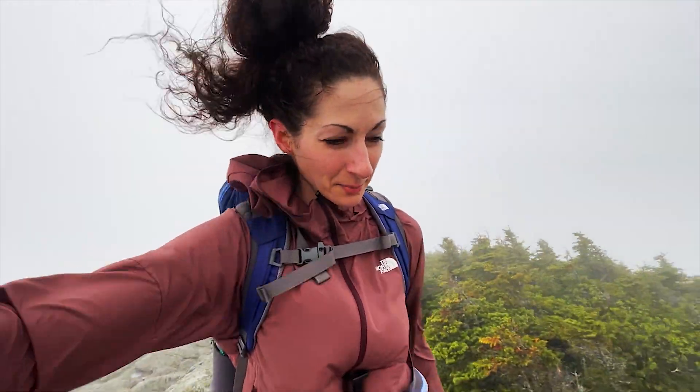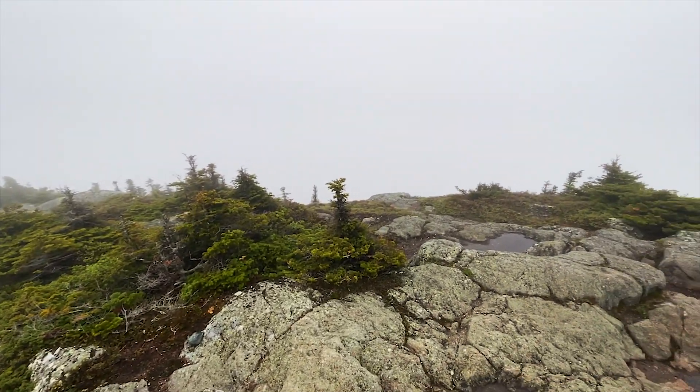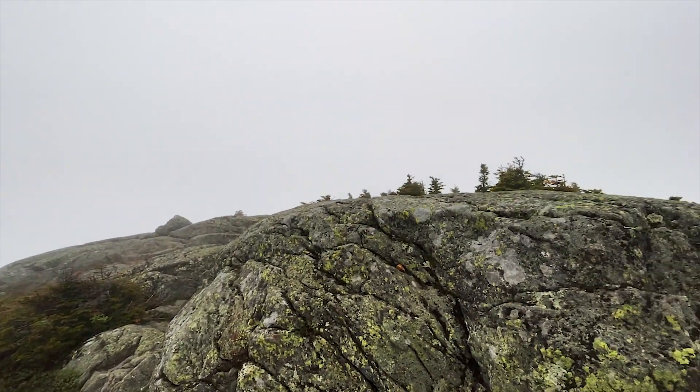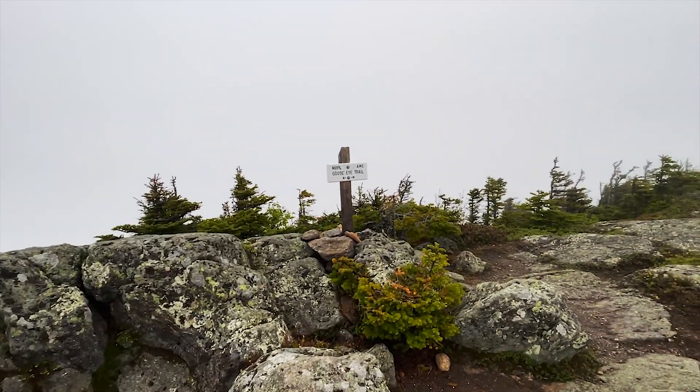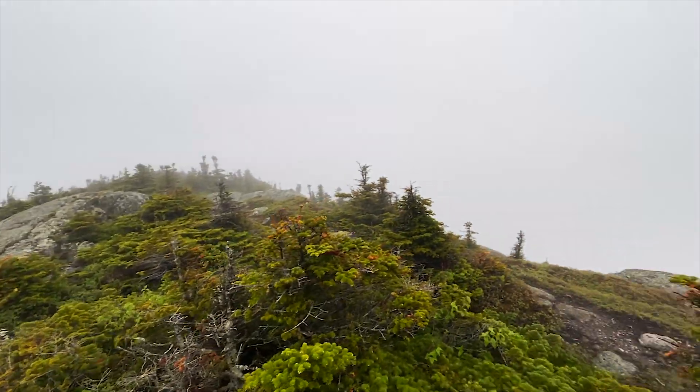It's pretty windy up here — I'd say gusting hard. We finally made it to the summit. I hope you guys can hear me over the wind. This trail was beautiful. Socked in — but we made it! Alright, let's head down.